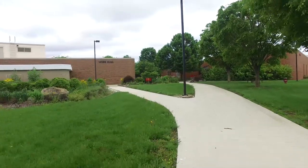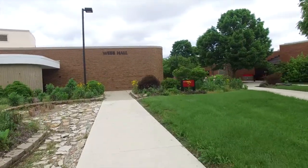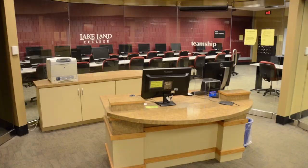Next we'll explore Webb Hall, home to the business division. In this building students take classes such as IT networking, office technology, accounting, and business transfer courses. Webb Hall is also where many students take advantage of free tutoring services in the tutoring and testing center.